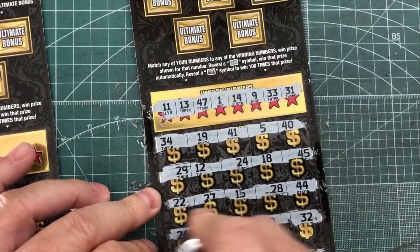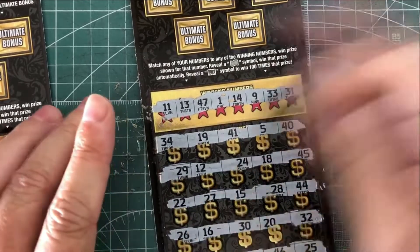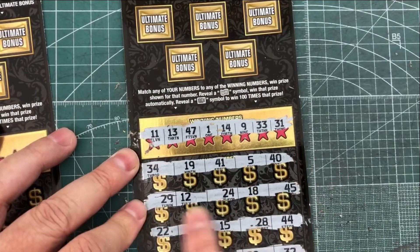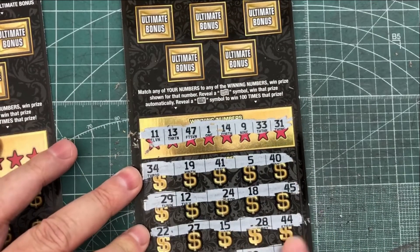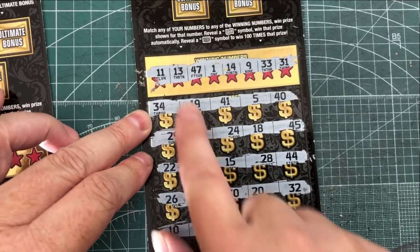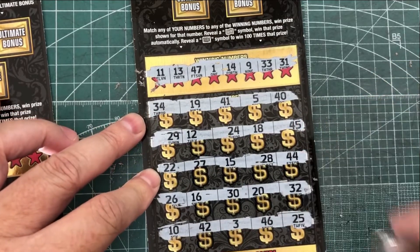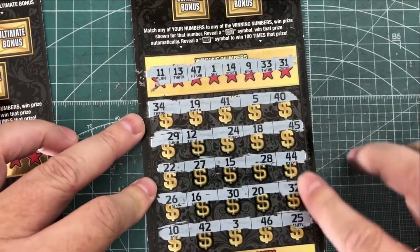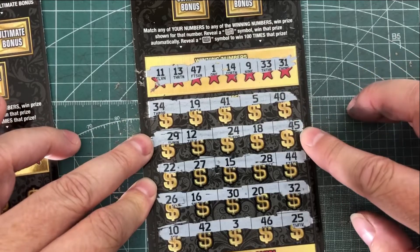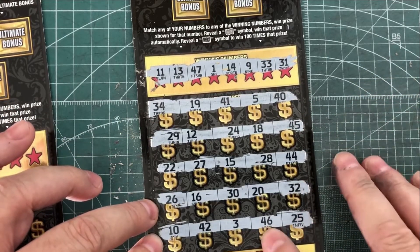Let's go through our last line here. It looks like we do not have any symbols or multipliers. For 11, we got a 12 and a 10 — no match. For 13, we have 13, 13, 13, but also a 12 and a 15 — no luck there. For 47, we have 45 and 46 — no 47.